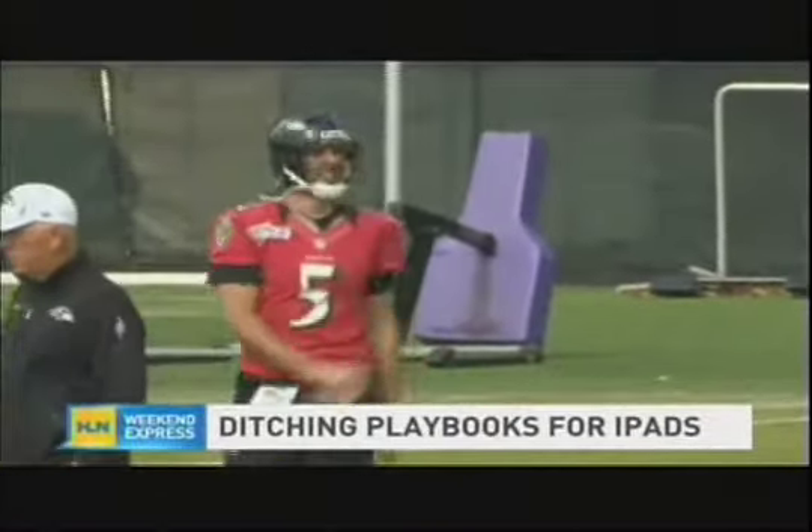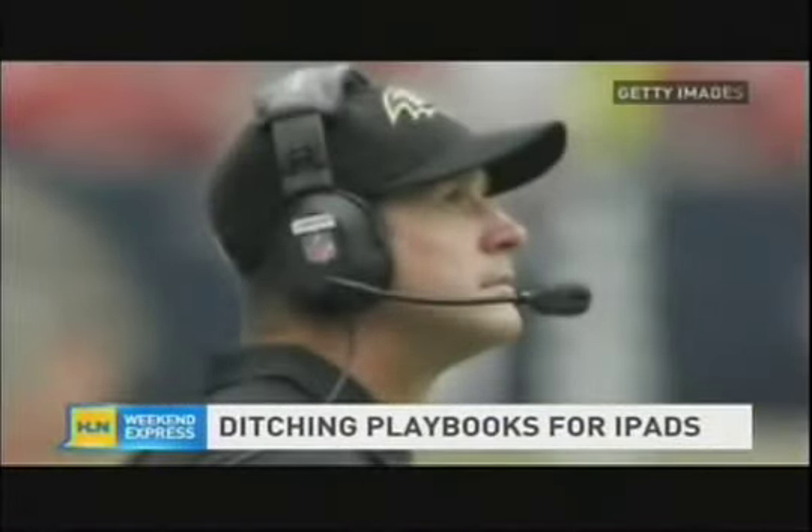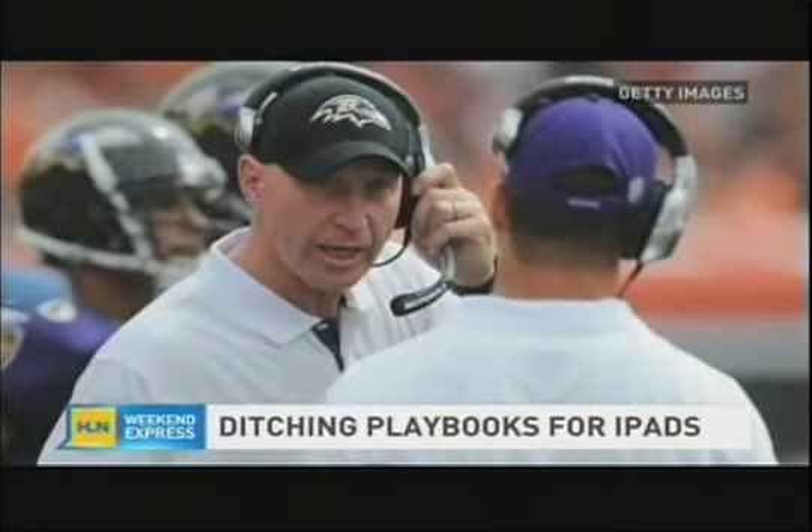Coaches like paper. Coaches like plays, they like details, and they give players a lot of paper. And then after a while, you end up printing so much paper that the playbook gets bigger and bigger and bigger, and it becomes cumbersome. But now with the iPad, the paper is no longer an issue.